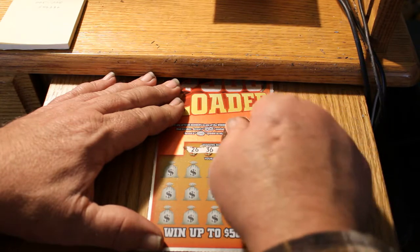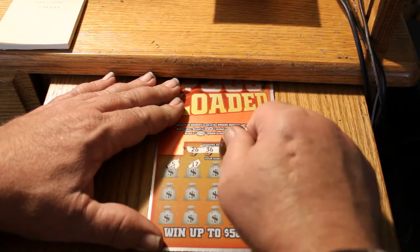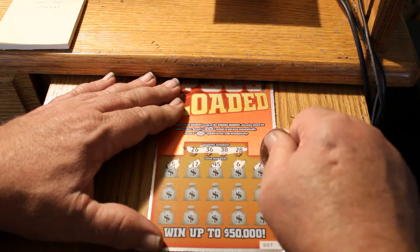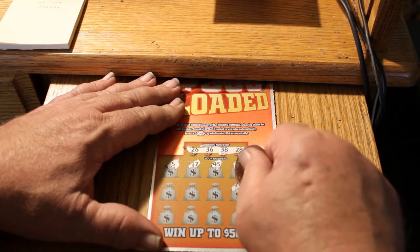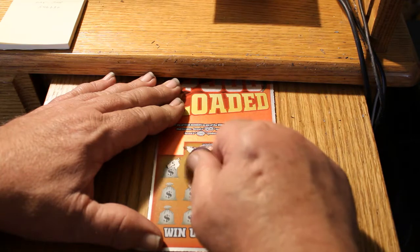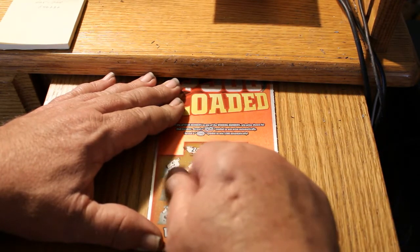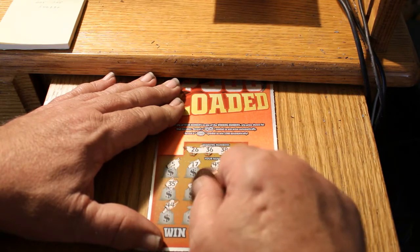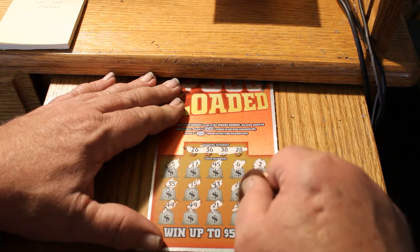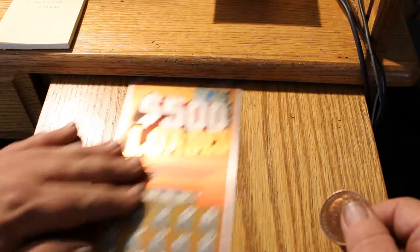Third ticket. Your numbers: 26, 38, and 28. Board numbers: 5, 17, 45, 6, 2, 42, 20, 43, 15, 35, 44, 49, 21, 39, and 10. Nothing there.